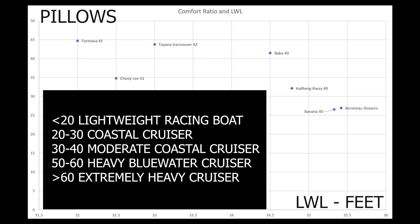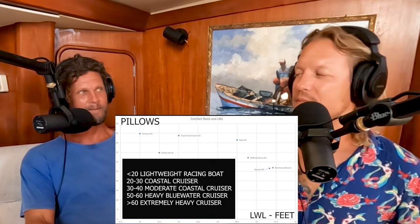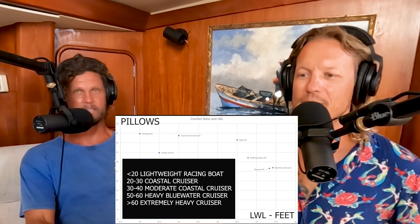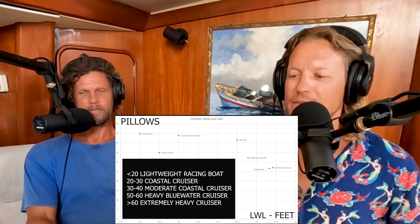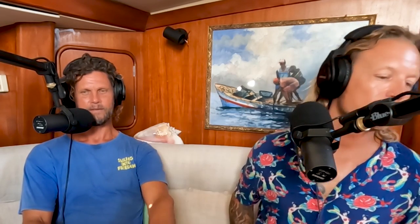Looking at the comfort ratio graph, there are informal categories: less than 20 is a lightweight racing boat, 20–30 is a lively large cruiser, and 30–40 is a moderate coastal cruiser. There's no defined category between 40 and 50 — so if your boat lands there, buy a lottery ticket. The graph tells essentially the same story as the displacement-to-length ratio: the order of the boats is the same.